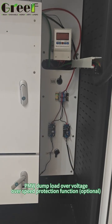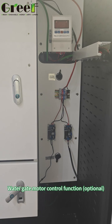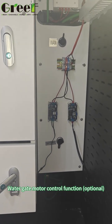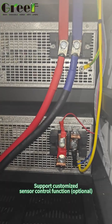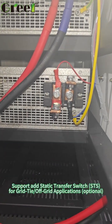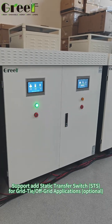PWM Dump Load Over Voltage and Over Speed Protection Function (optional). Water Gate Motor Control Function (optional). Support for Customized Sensor Control Function (optional). Support to add Static Transfer Switch (STS) for Grid-Tied/Off-Grid applications (optional).